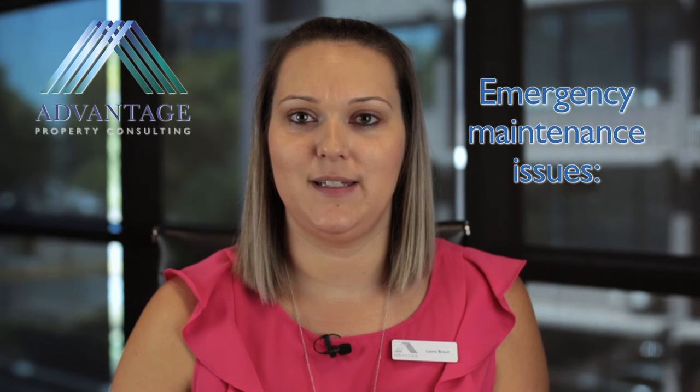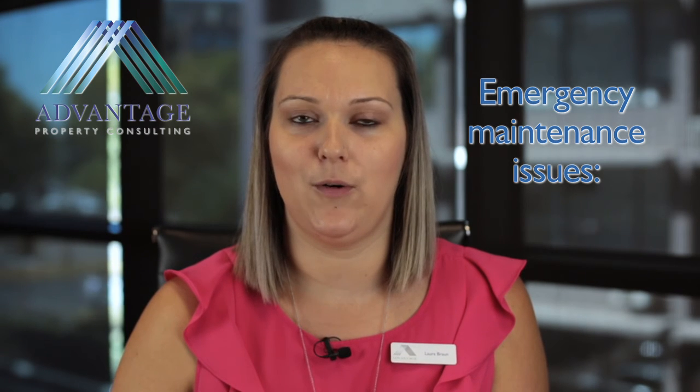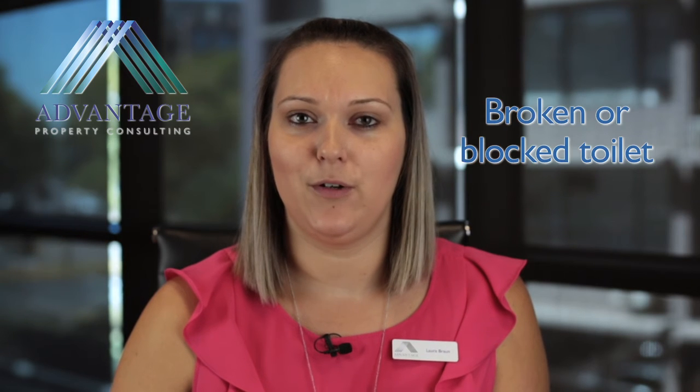The following is a list of emergency maintenance that falls within the 24-hour timeline and after-hour call-outs: burst hot water service, gas leak, broken or blocked toilet, serious roof leak, dangerous electrical fault, flooding or flood damage, failure or loss of gas supply, electricity or water.